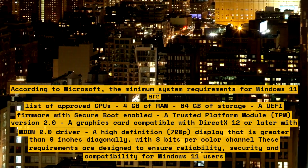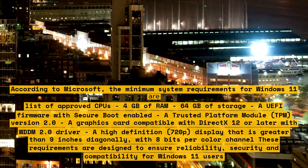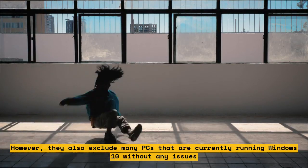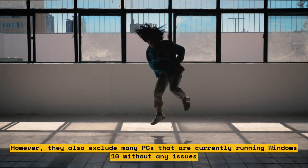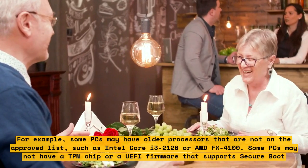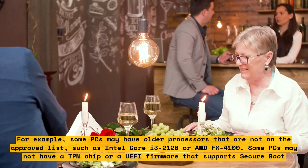However, these requirements also exclude many PCs that are currently running Windows 10 without any issues. For example, some PCs may have older processors that are not on the approved list, such as the Intel Core i3-2120 or AMD FX-4100.